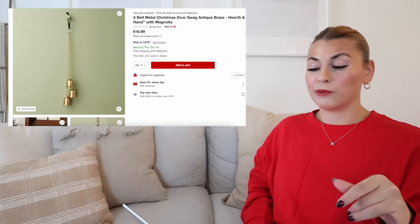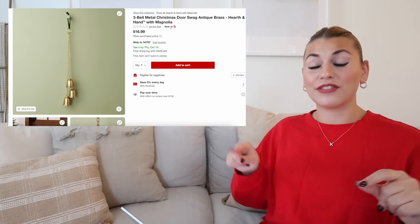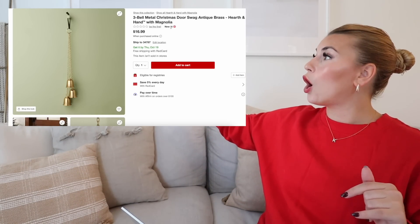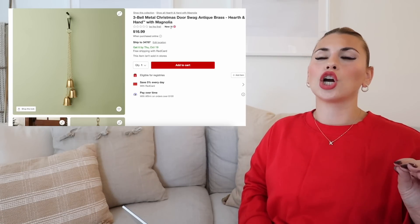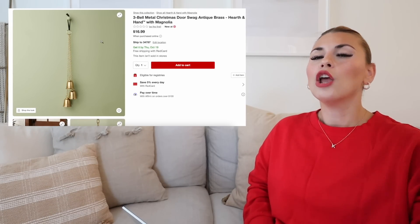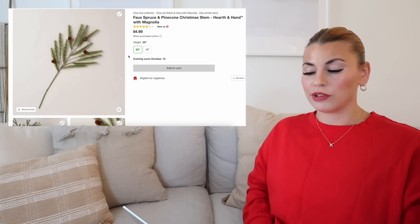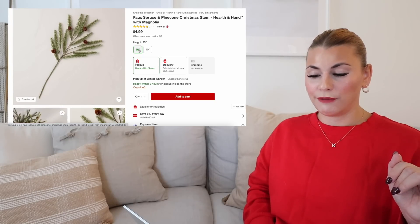I also wanted to throw in this three-bell metal Christmas door swag in antique brass — the Hearth and Hand bells always go so fast, and this just became available this morning. Last year I actually hung my bells on my blanket ladder and did my stockings on my blanket ladder, and I'm most likely going to be doing the same thing this year. These bells are so pretty — they have a really pretty velvet black tie at the top. In this picture they have them on a front door, which looks really pretty. These are $16.99. We have a few more bells to look at a little bit later in the video. Next is the stem of the arrangements we were just looking at — they have the 25-inch and the 40-inch. It is $14.99 for the 40 and $4.99 for the 25-inch. Really love this stem.